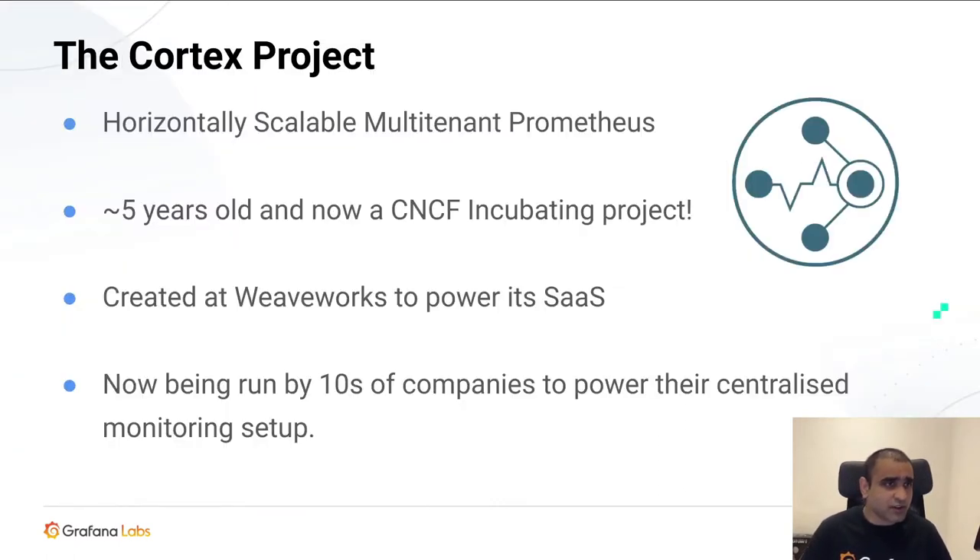I was also one of the initial co-authors of Grafana Loki, a log aggregation system inspired by Prometheus and Cortex. I've seen Loki go from launch to a huge community and huge user base. Before we dive in, I want to cover a little bit about Cortex and its history. Cortex is a horizontally scalable multi-tenant version of Prometheus, implementing the Prometheus APIs. It's about five years old now, started in June 2016, and quite recently became a CNCF incubating project.